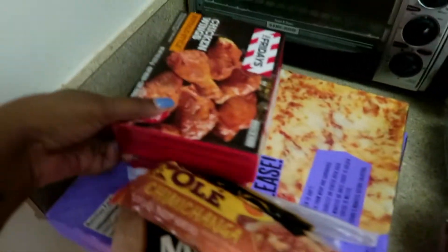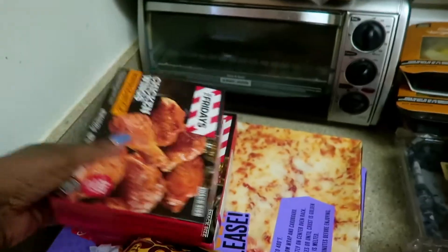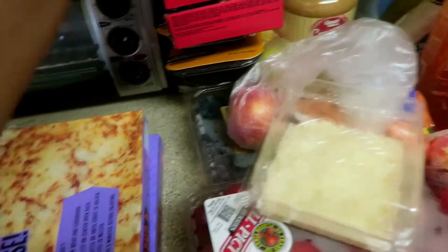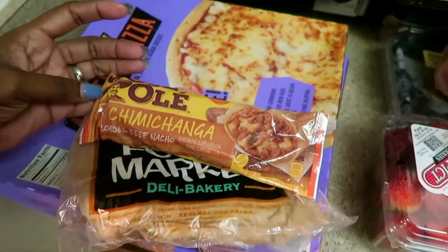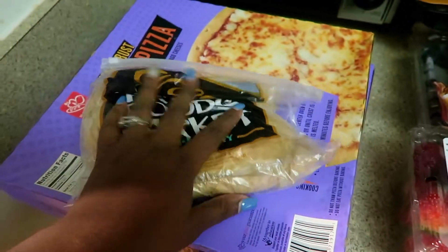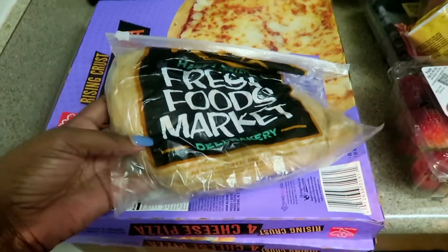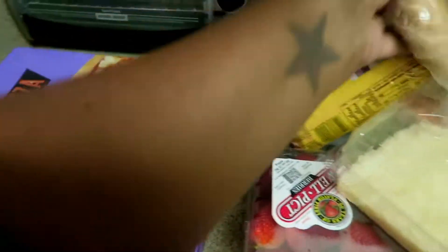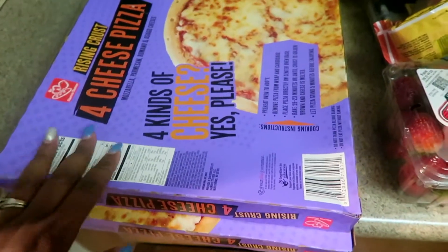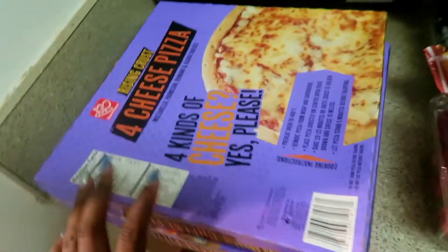My husband wanted wings so we got two small packages for his lunch. Jackson wanted a chimichanga so we got one of those. I got some turkey for Destiny's lunches, and two four-cheese pizzas for the kids for lunch right now.